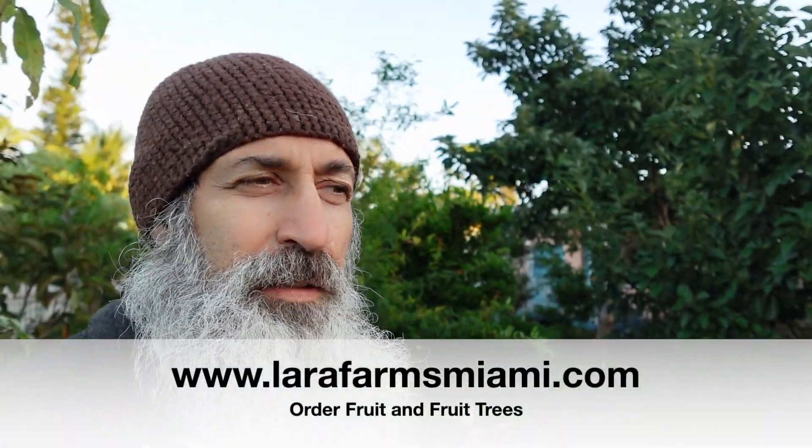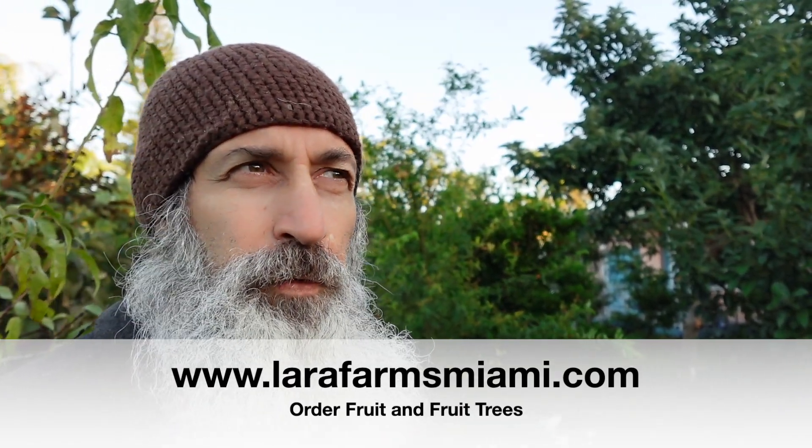My friend Julian over there has an amazing fruit tree nursery. What I love about his website is that he doesn't just have a fruit — he has different varieties and labels them. Most people that sell black sapote, for example, just sell black sapote, but he has different varieties and knows about each one. That's really cool.